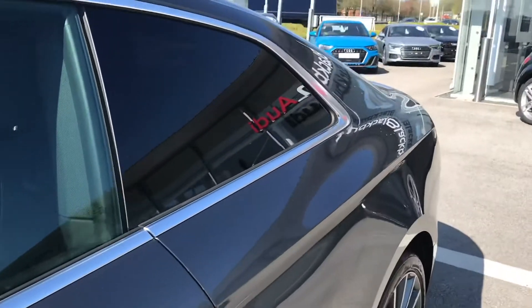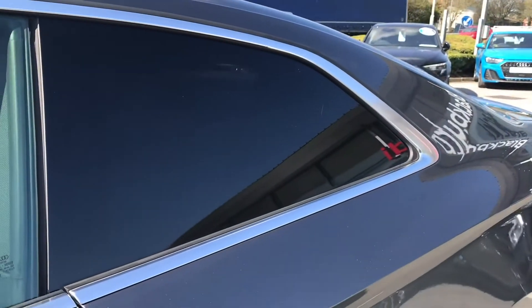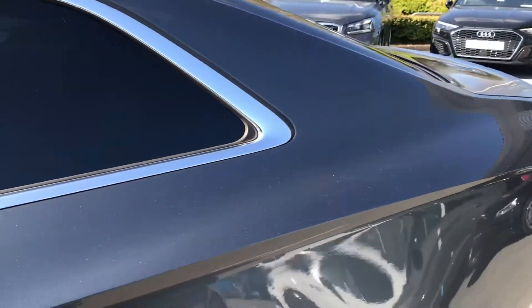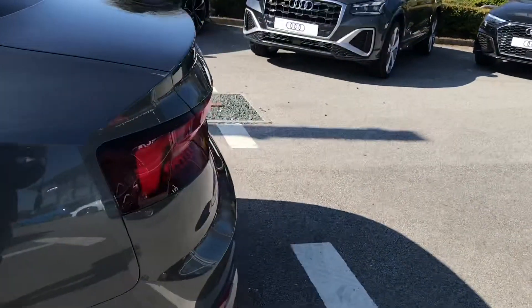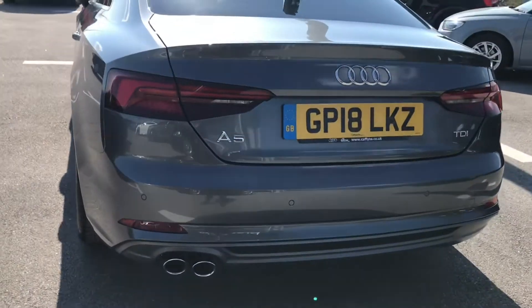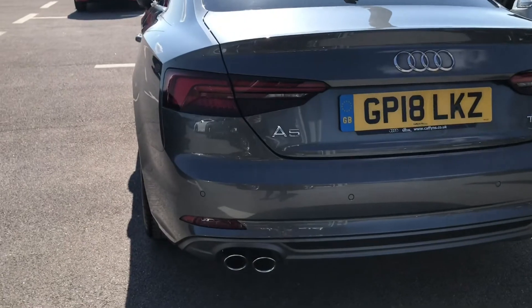We have got the privacy glass at the side so your passengers will have the maximum amount of comfort. Around the rear end of the vehicle we have got the LED lights again and the rear parking sensors.